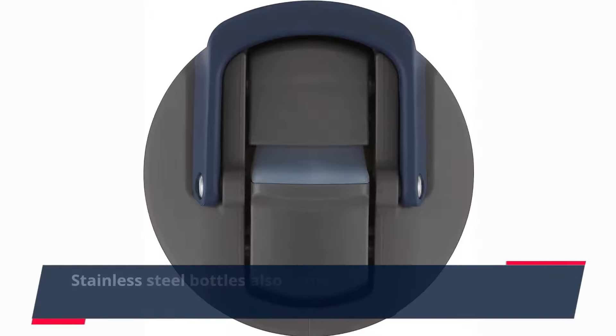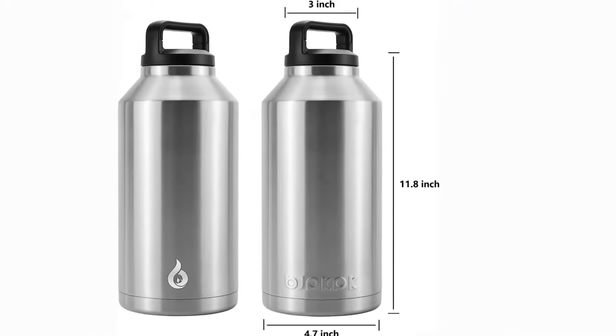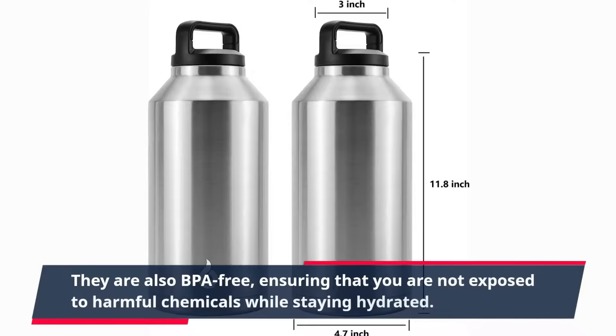Stainless steel bottles also come in various sizes, allowing you to choose the one that best suits your needs. They are also BPA-free, ensuring that you are not exposed to harmful chemicals while staying hydrated.